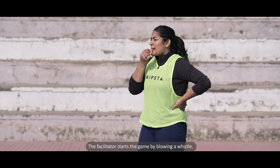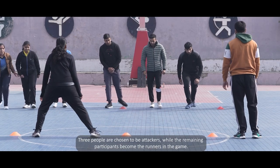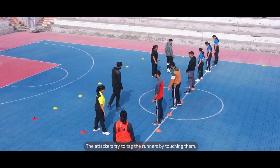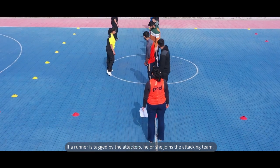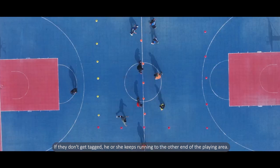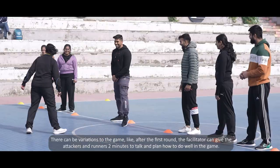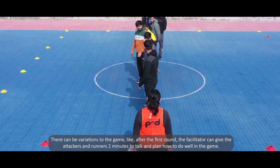The attackers stand on the center line and the runners line up on one side of the playing area. The facilitator starts the game by blowing a whistle. The runners have to run from one side to the other without getting tagged by the attackers. If a runner is tagged, he or she joins the attacking team. If they don't get tagged, they keep running to the other end. The game continues until there are no runners left.